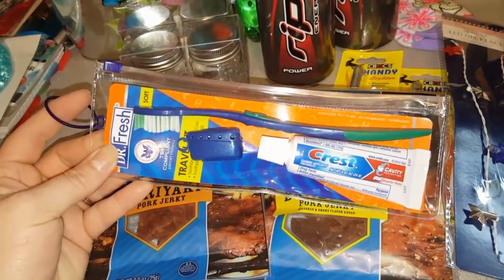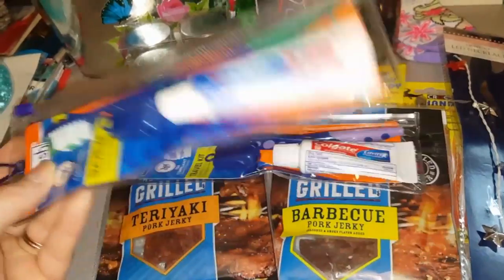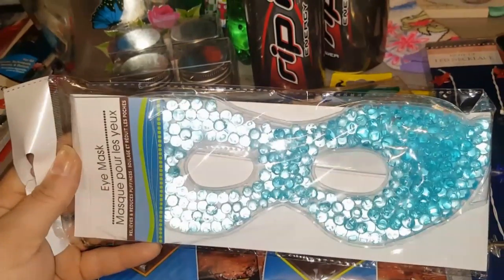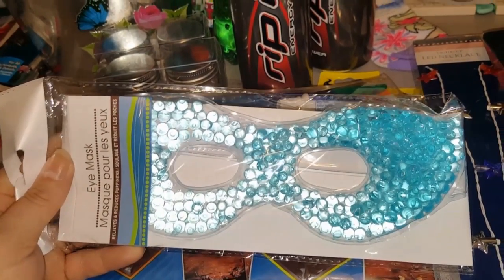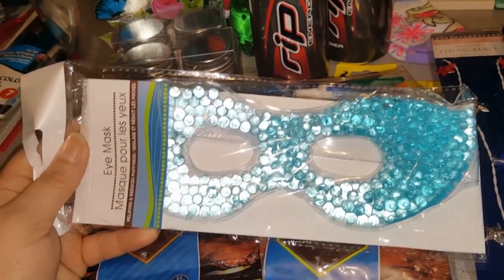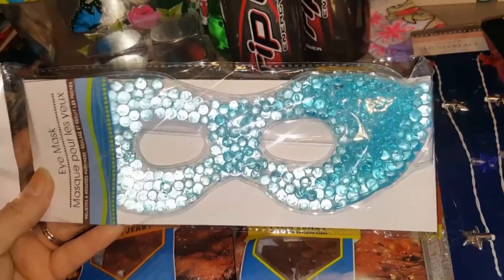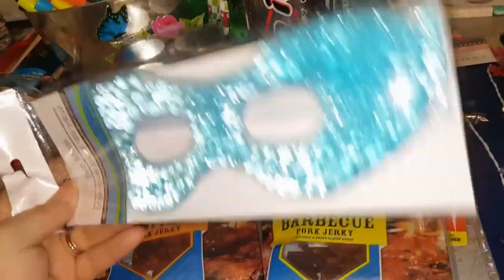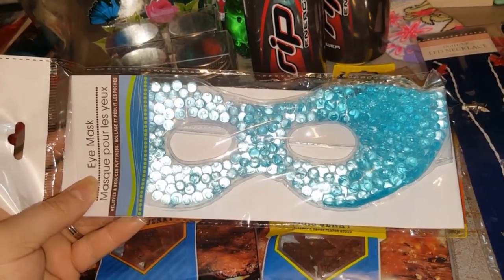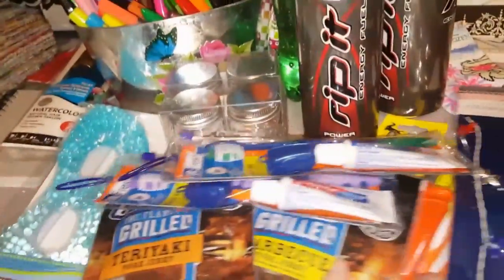The kids already have little travel packs, so when we go camping this summer — we stay at a yurt on a beach, it's amazing — we'll be all set. My 11-year-old son swears by these eye masks when he gets a migraine or a headache. You put them in the freezer or the fridge, let it get really cold, and he just lays it across his head and he is chillaxing.